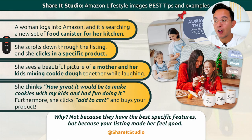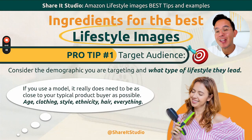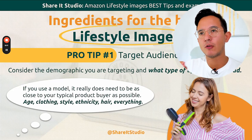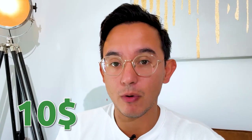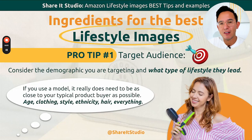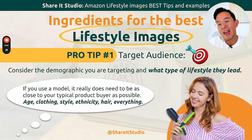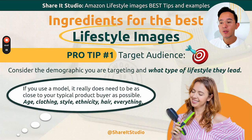The ingredients for the best lifestyle images are: target audience, understanding your customer — who that customer is and why they should buy from you. Why should they spend their hard-earned money on your product and not somebody else's, which is most likely more affordable in this economy? Even saving $10 is a lot of money for many people. So why should they buy your product even if it's more expensive? Reviews, better quality, telling the story better, connecting with it better. Consider the demographic you're targeting and the lifestyle they lead. If you use a model, it really needs to be as close as possible to the typical buyer — age, clothing, ethnicity, hair, everything you can think of.